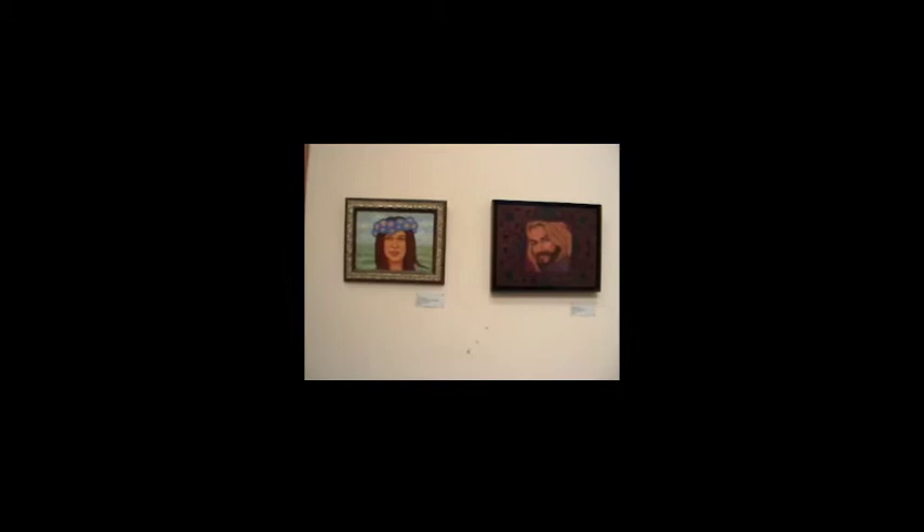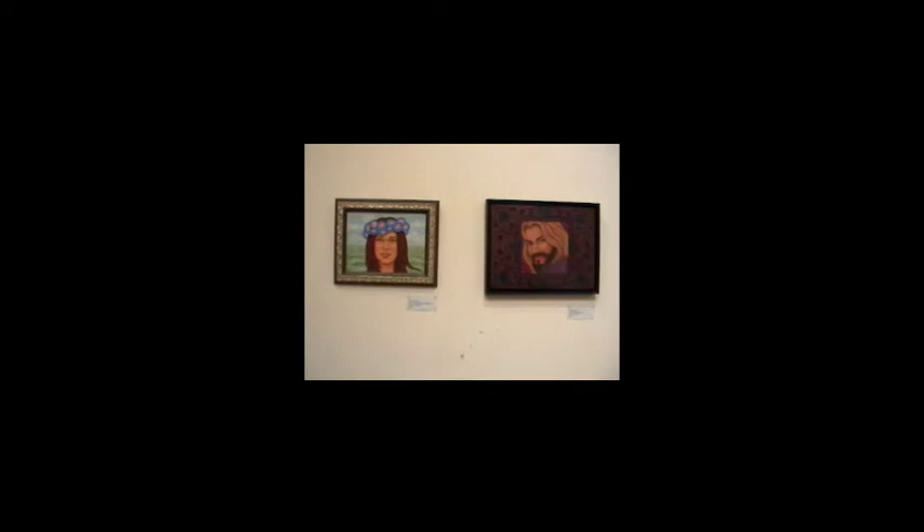These next two portraits are done by Betty Skufka. Betty Skufka is an amazing artist. She's 89 years old and she paints every day. Not only is she my hero, my she-ro, she's also an inspiration to me.